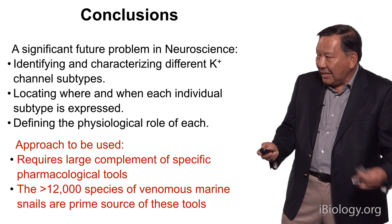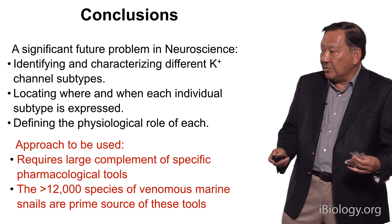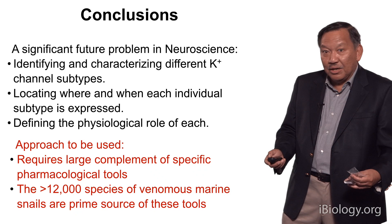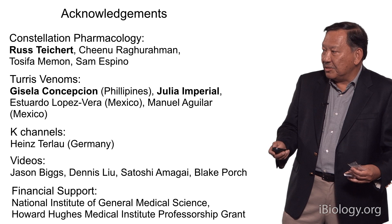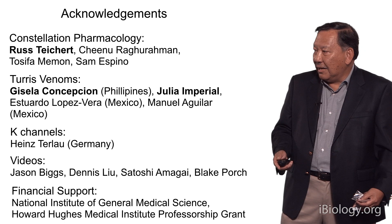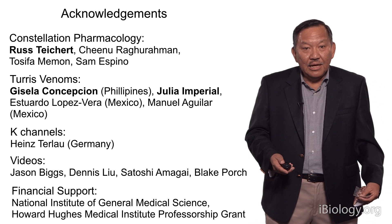For us, this is a real breakthrough. But what I'd really like to address is that there are many problems in neuroscience — many of them cannot be solved by genetics alone. We're going to need tools to be able to address these. Now we not only have 700 species of cone snails, we have 12,000 species of other venomous mollusks as a pharmacopoeia and a source of these future tools. I think that's part of the future of what venomous peptides are going to do. I would like to acknowledge all the people who contributed — in particular the work on turid venoms with my colleagues in the Philippines, and Constellation Pharmacology that was recently developed by Russ Teichert and graduate students who worked with him. Thank you very much for your attention.